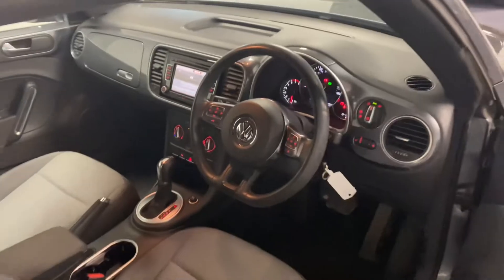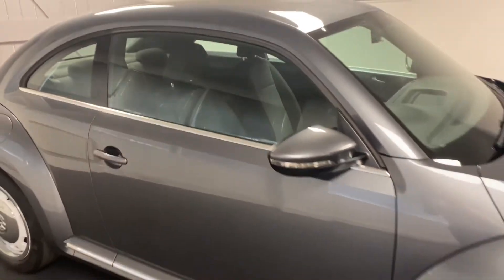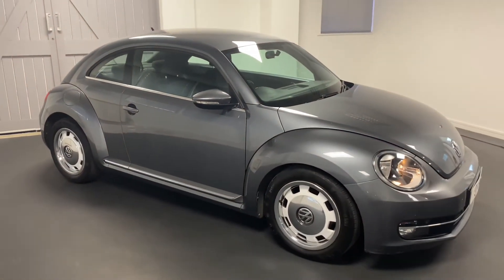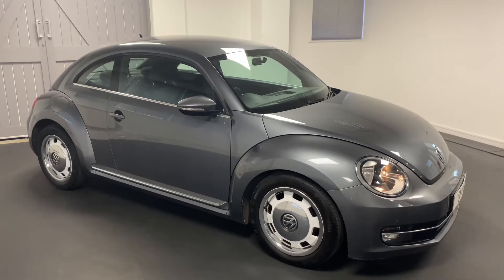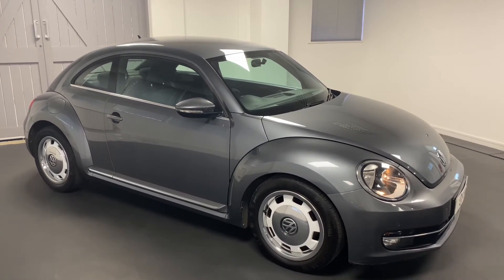As you can see, this car has been really well cared for. We'll mechanically check through the car through Quattro Tech, and it comes with six months warranty and six months roadside assistance. Please do get in touch so we can talk through this car in more detail or to arrange an appointment or test drive. Thanks for watching.